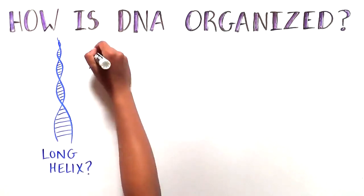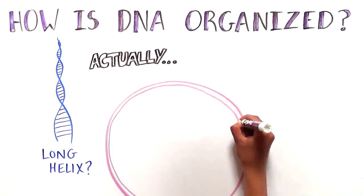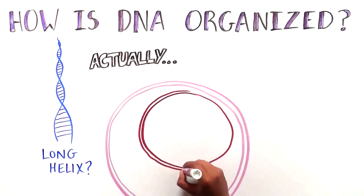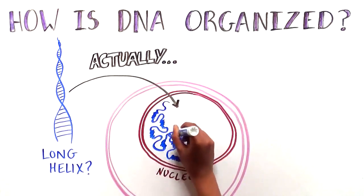A long helix — that's what you may picture when thinking of DNA, the material that makes up our genome. But in reality, it's more like a big bowl of spaghetti, with chromosomes stretched out and tangled together.